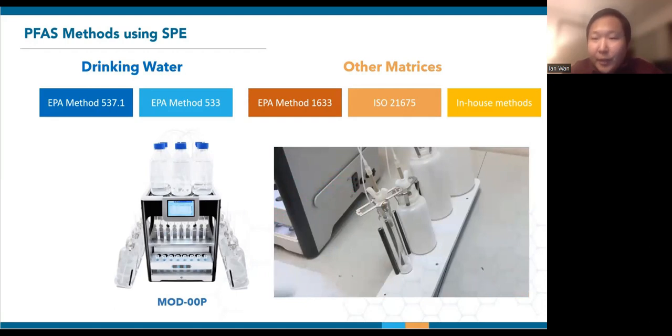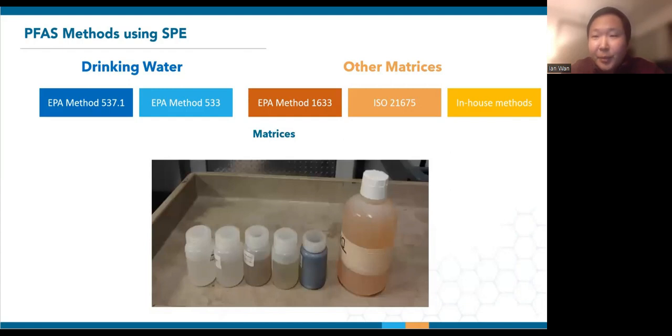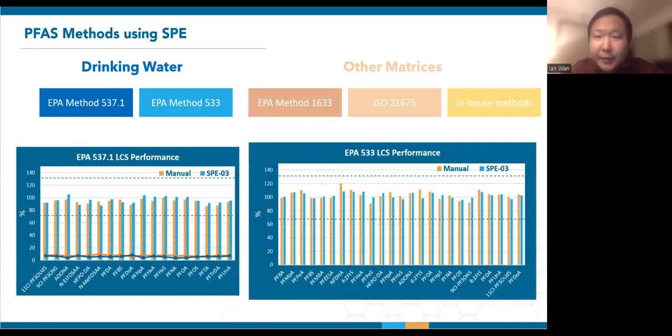Now that we've covered the loading and rinsing of different sample containers, the biggest difference between these methods is of course the type of sample matrices. EPA Method 1633 would be the most comprehensive in terms of covering the full range of aqueous and solid matrices. EPA Methods 537.1 and 533 would be performed directly using the Mod004 upside-down mounting configuration. Here are the average results of lab controlled spikes, LCSs, for EPA Methods 537.1 and 533 taken from the Orange County Water District and Alpha Analytical, respectively. The orange and blue bars represent extractions performed on the vacuum manifold versus SP03, providing a good representation that the SP03 generates excellent results while freeing up lab personnel for more meaningful activities. Presentations dedicated to these drinking water methods can be found on Promochrome's YouTube channel.